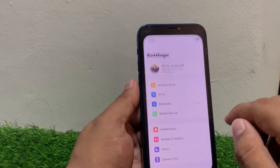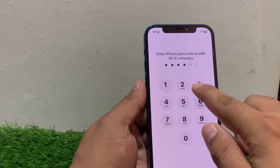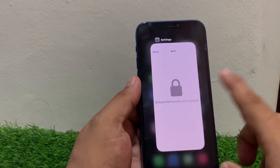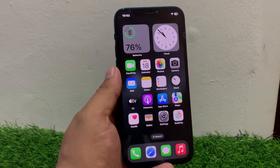If solution number two is not working, apply solution number three. Tap on Settings, tap on Wi-Fi, tap on Edit, enter your iPhone passcode, and delete all connected Wi-Fi networks to fix your problem.